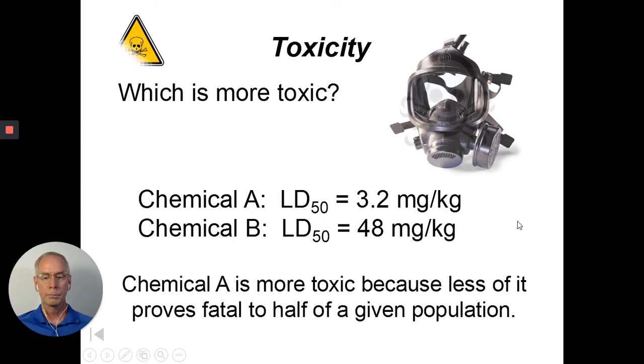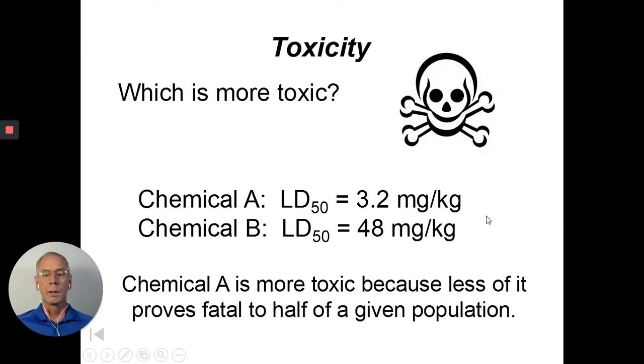On a test, the question may not be quite as simple. We will learn metric prefixes like kilogram, milligram, decigram, and centigram. I may give you two LD50 values with different units, and the key to solving that problem will be to convert them to the same units first before making the comparison.